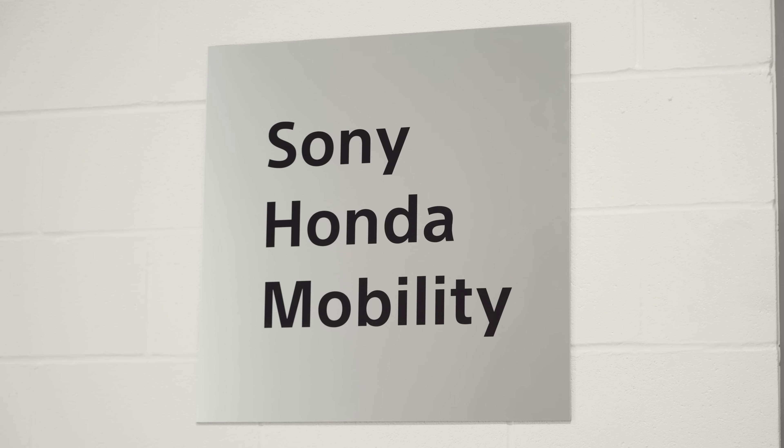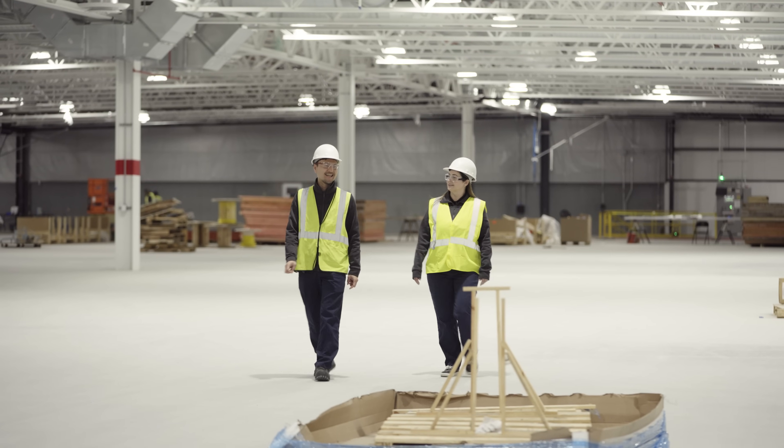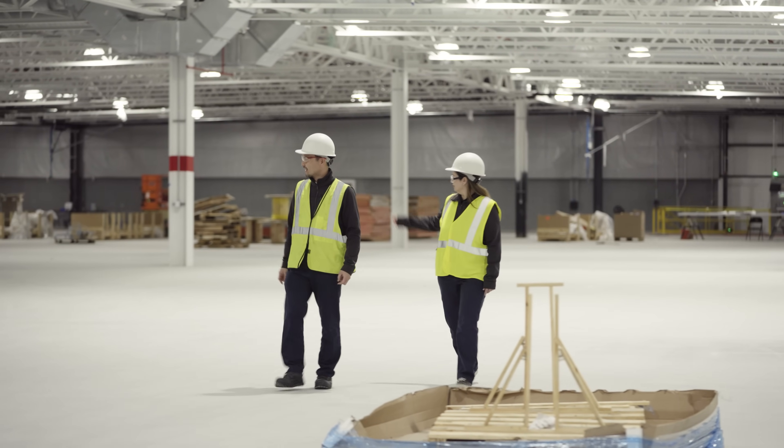The Sony Honda Mobility Quality Gate, which is currently under construction, will receive vehicles that have already cleared rigorous inspection processes from our contract manufacturing partner, Honda.